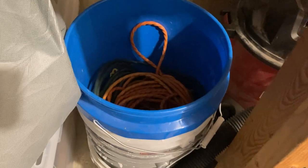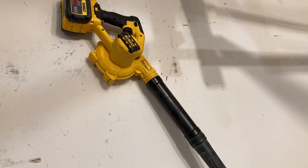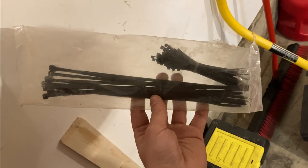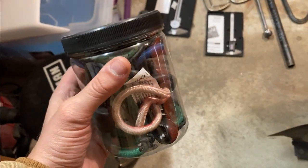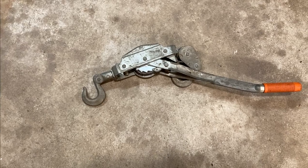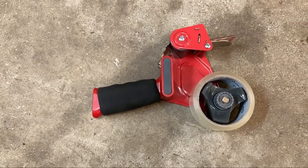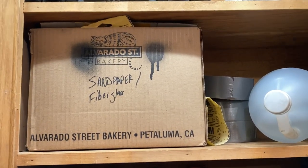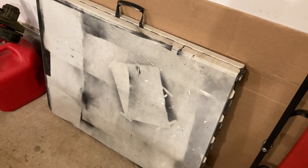I also keep a couple of 5-gallon buckets full of chains and extension cords. I love this DeWalt cordless blower — though small, it really helps clean out my shop. I always get my zip ties at Harbor Freight because they're so cheap. I also keep a jar full of bungee cords handy. I've also got a come-along winch for moving around some oddball stuff. This tape machine can also come in handy when shipping a lot of packages. I also keep some sandpaper and some good old-fashioned duct tape.